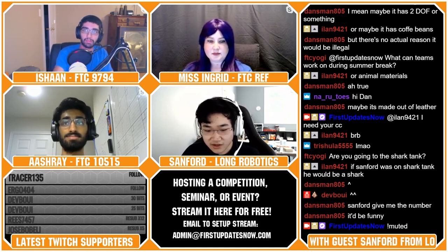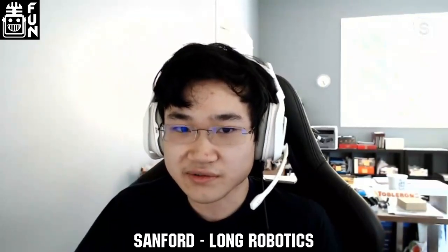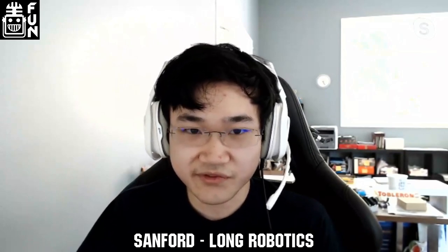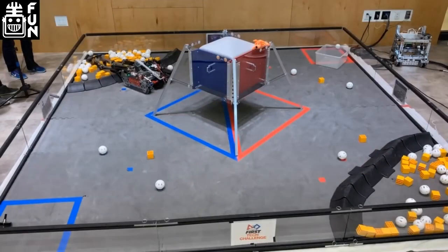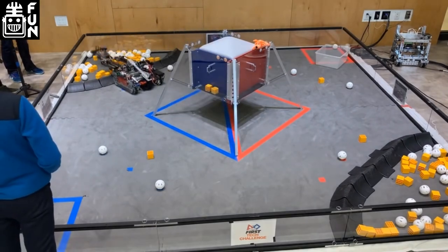Has your experience as a Discord mod had any impact on Long Robotics and what types of items you stock? Being a moderator on Discord hasn't had a direct impact on what products I sell, but being on the Discord definitely has, because I've learned a whole lot from people and their experiences there. Gauging what people are looking for, and understanding the advantages and disadvantages of certain parts and processes, has definitely influenced the products I offer and their designs.